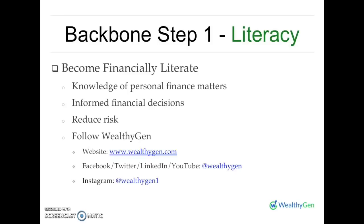Backbone step number one is financial literacy — this means to become financially literate. As you're building wealth, as you're taking action, as you're setting goals, as you are in this journey to financial freedom or wellness, you are continuously making financial decisions and choices. It is important that you make choices that do not jeopardize your goals. So become aware of financial matters, become knowledgeable about personal finance matters, take some time and educate yourself. This financial literacy helps you to become informed and helps you to make informed financial decisions.